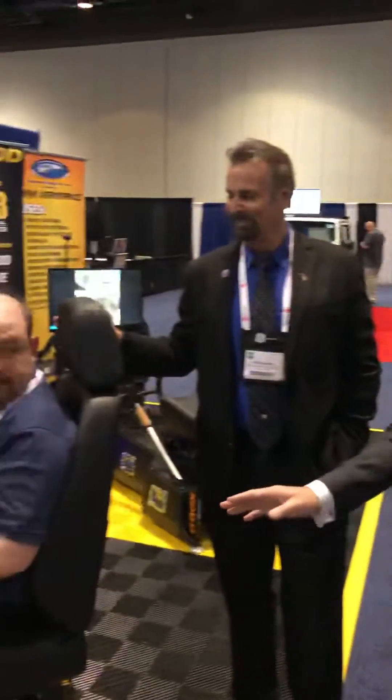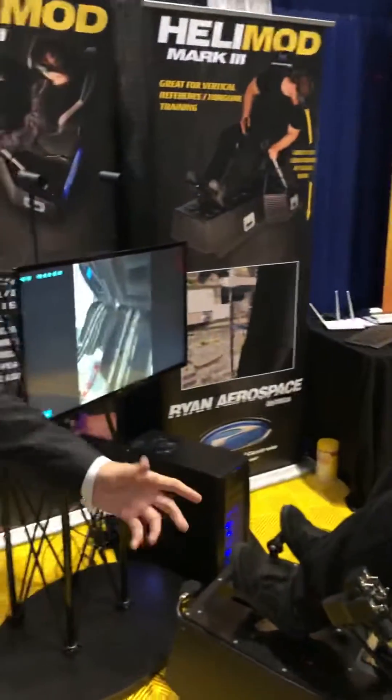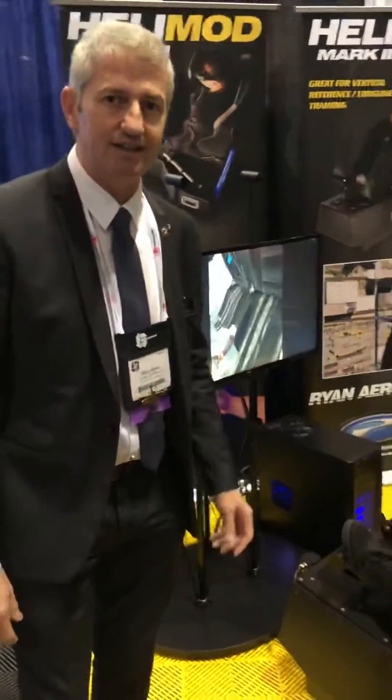I'm here with our partners and distributors, Precision Flight Controls, Mike Altman, who is the CEO, and we've got Eric, our pilot. I'm just going to do a little bit of a demonstration and talk about our latest product that we're doing jointly together.